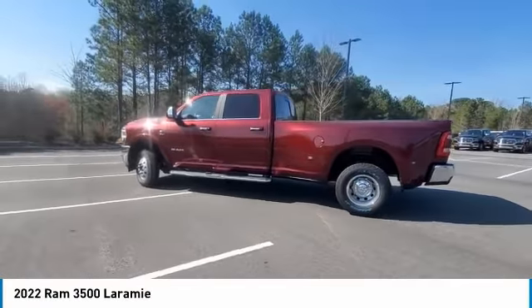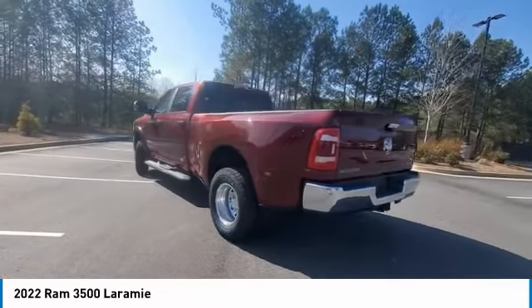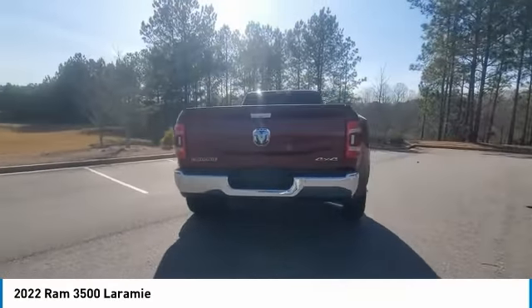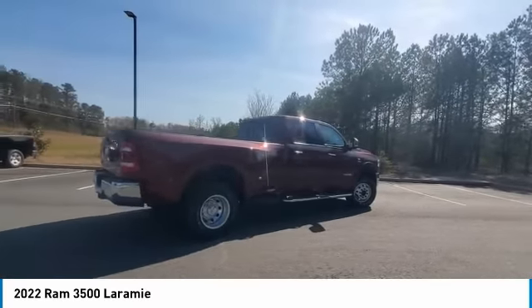Take a ride in the 2022 Ram 3500. The Ram 3500 is a solid option for truck buyers in need of hauling capacity and serious towing. With names like Hemi and Cummins under the hood, there is plenty of muscle to back it up.